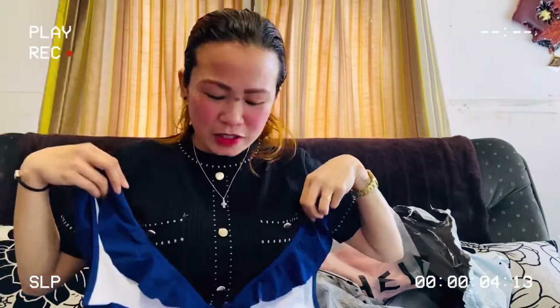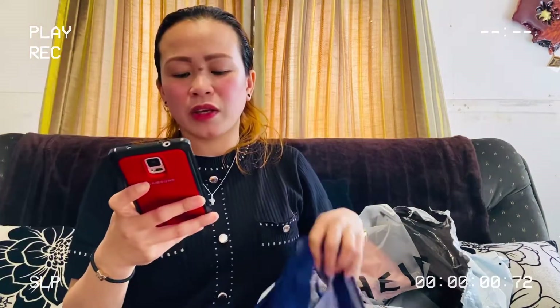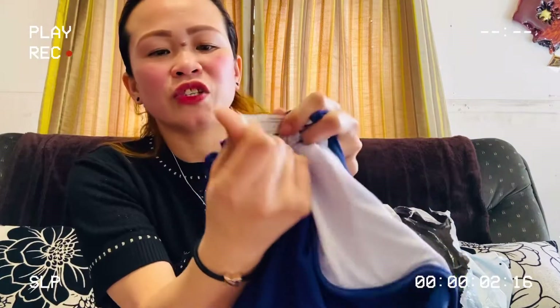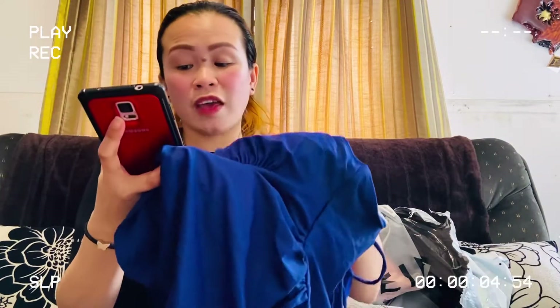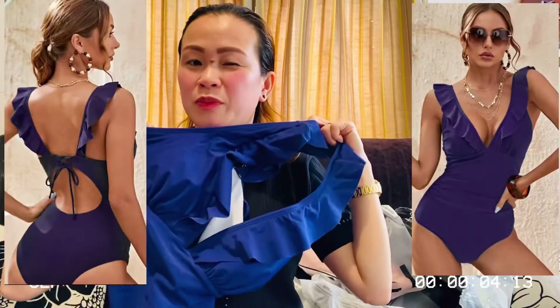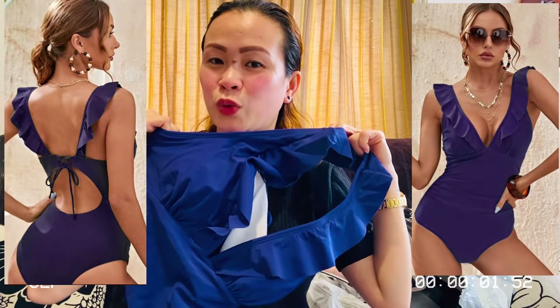Next one is swimwear. This time, since I've already given birth, I prefer one-piece. This is cute — wow, it's sexy at the back! This is a plain ruched ruffle trim one-piece swimsuit. They have two colors and I chose navy blue. Small size. This is the number five most favorite swimwear. It has removable padding, the material is nylon, and the fabric is high-stretch. I'll try it on but I'm not sure if I'll show you.